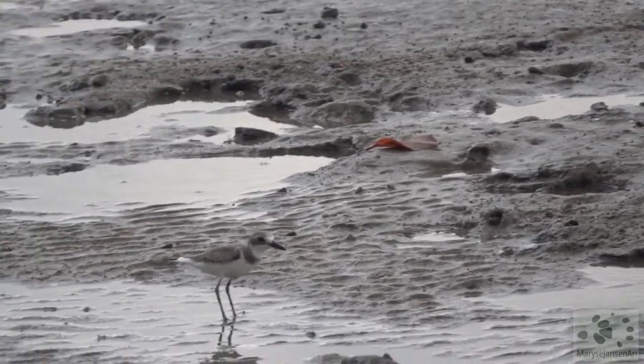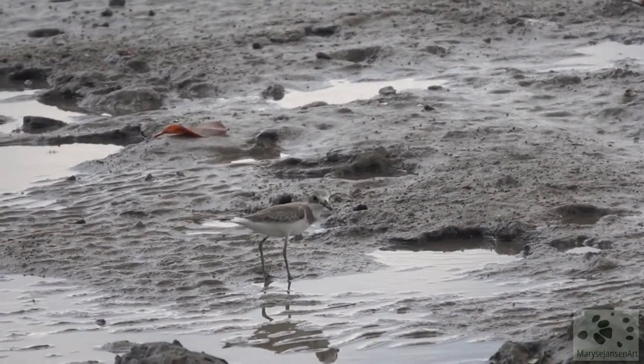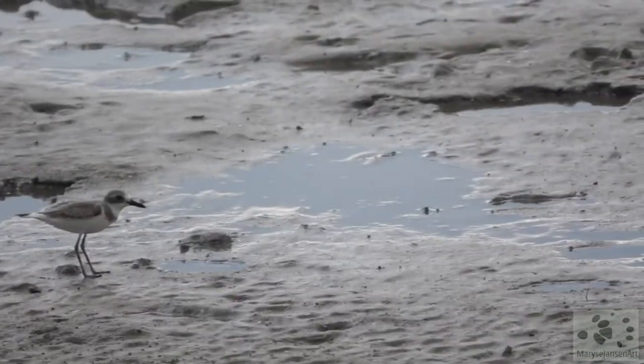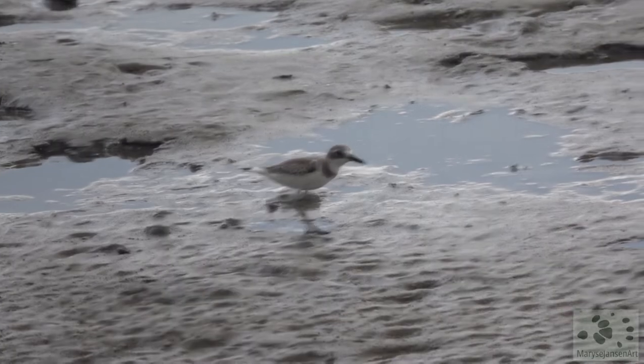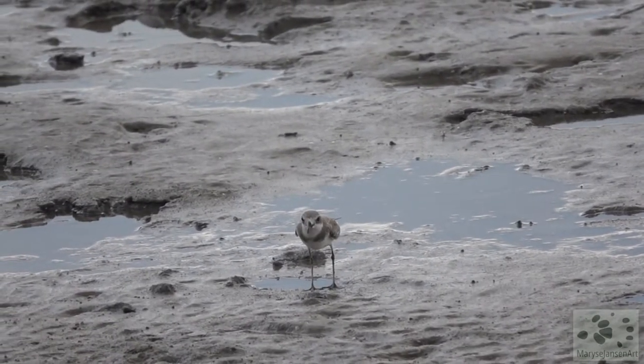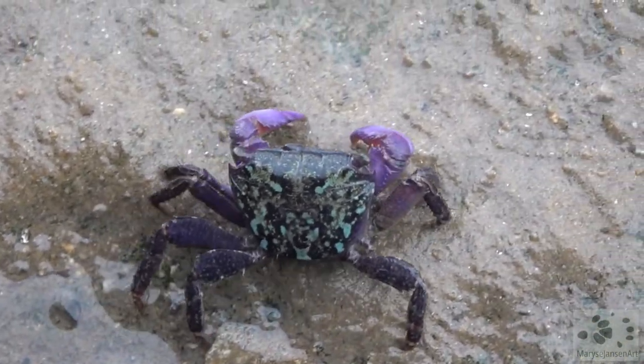Oh my goodness, speaking of fast runners — that was incredible! Wow! Oh, look at the beautiful colors on this crab! Stunning!